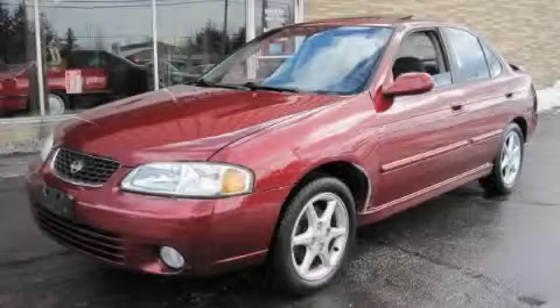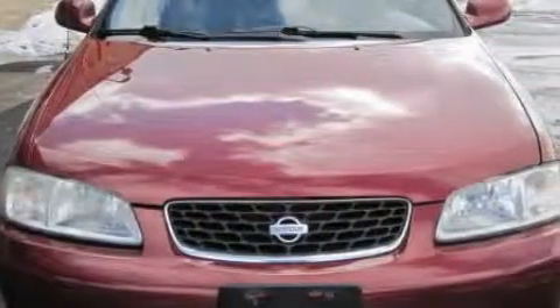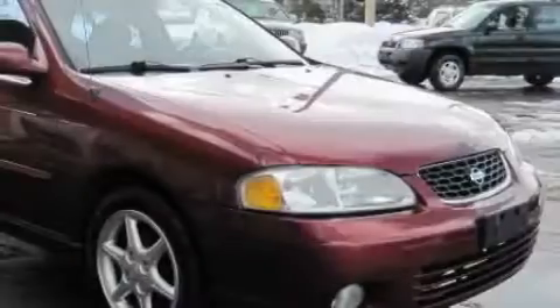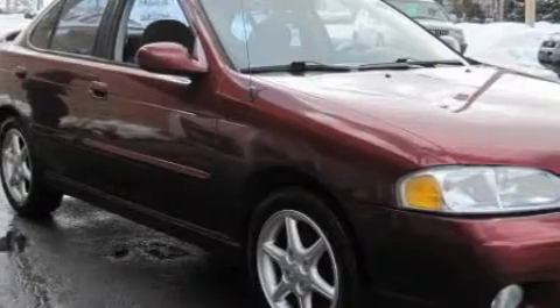This is a 2001 Nissan Sentra. The most desirable features on board this Nissan include a sunroof, power windows, a CD player, power child safety door locks, and fog lamps, and it's easy to see why this vehicle is an excellent choice.